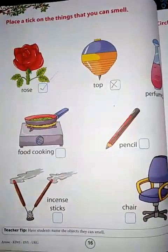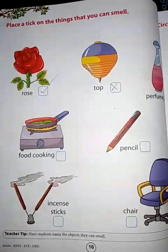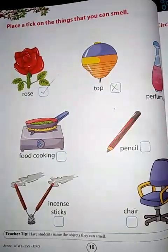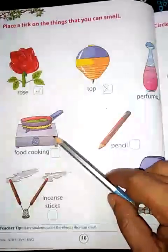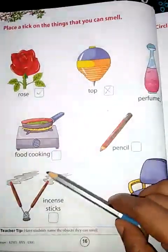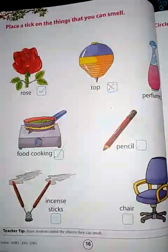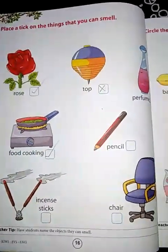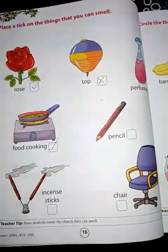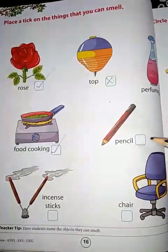Children, when your mother cooks in the kitchen, do you get smell from the kitchen? Yes! You get a nice aroma from the kitchen. So we will put a tick here. Pencil — can you get any smell from a pencil? Take a pencil and smell it. Is there any smell? No. So we will cross it.